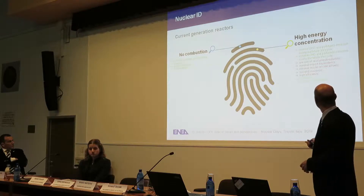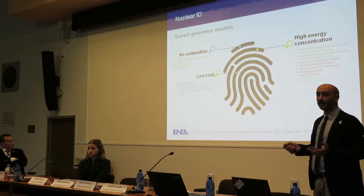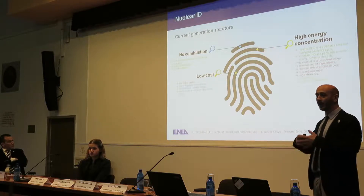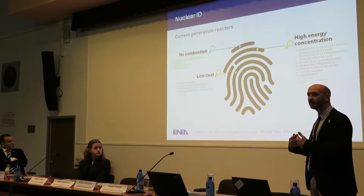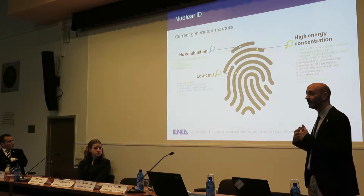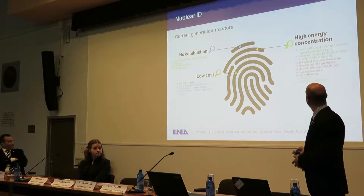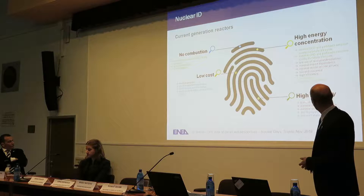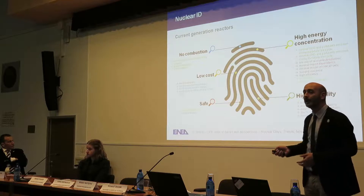Nuclear has a low cost. It is proven that all Generation 2 plants, which are running everywhere and on which we have sound operating experience, are really low cost. So they can provide affordable, cheap, and reliable energy. Reliability is a major point, and nuclear power plants are safe.